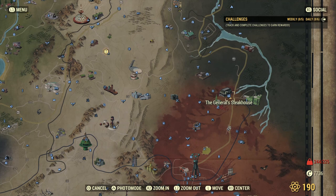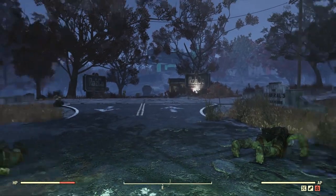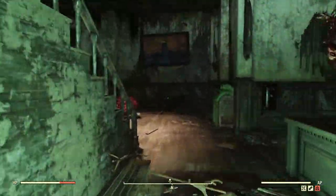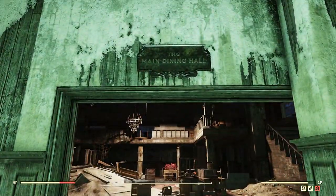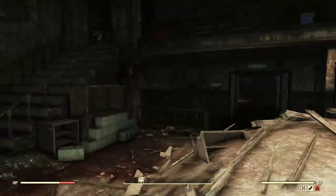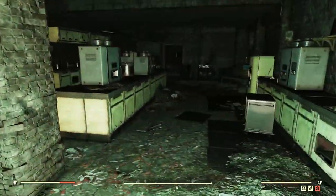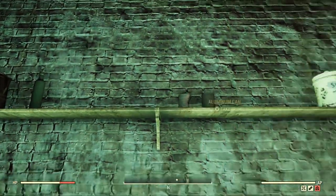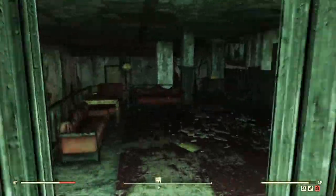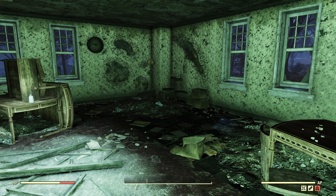Next on our list for another three peppers is the General Steakhouse, right across from the RobCo Research Center. Go in the door, straight through into the main dining hall, and over on this table there's salt and pepper — grab that pepper. There's a stairs going up and one going down to the restrooms, but on the right is the kitchen, and inside the kitchen on the shelf is more pepper. For the third one, head back up the stairs, hang a left, and straight through to the room — there's one on the table. Three peppers at the General Steakhouse.